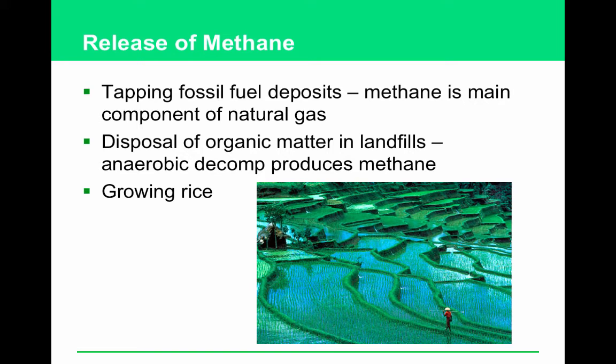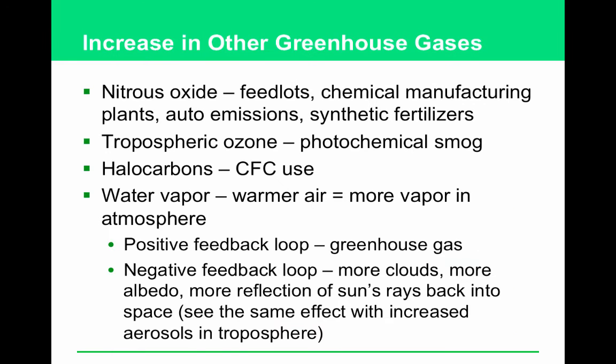Name three ways humans directly or indirectly release methane. Number one: tapping fossil fuel deposits, since methane is the main component of natural gas. Number two: disposing of organic matter in landfills — the material is packed so tight it undergoes anaerobic decomposition, which produces methane. Number three: growing rice — that stagnant water has a lot of anaerobic decomposition releasing methane. Animals like grain-fed cows are currently producing more methane greenhouse gases than cars are right now.